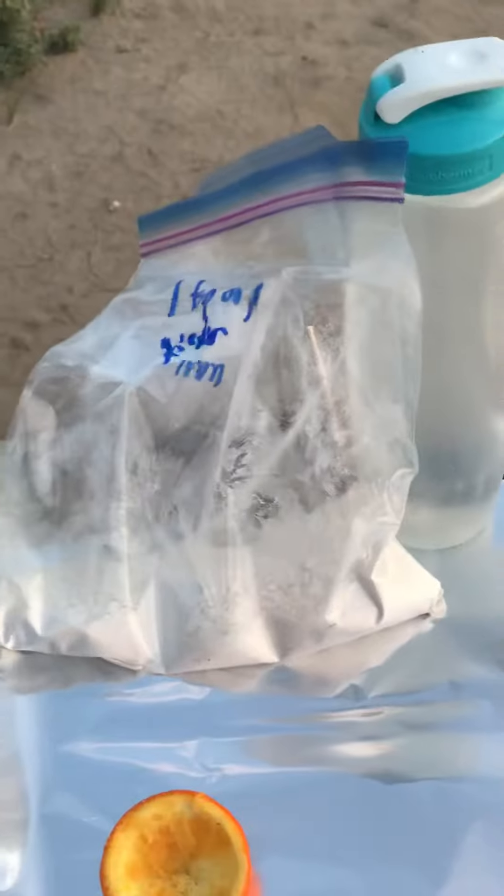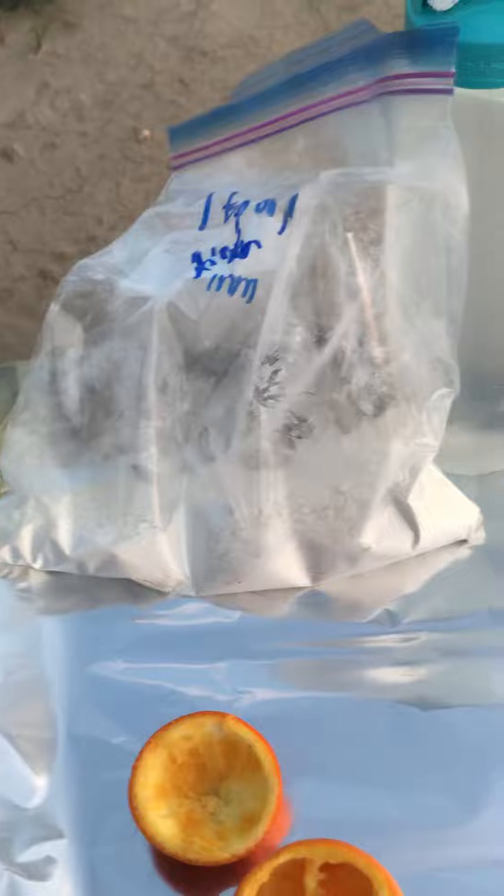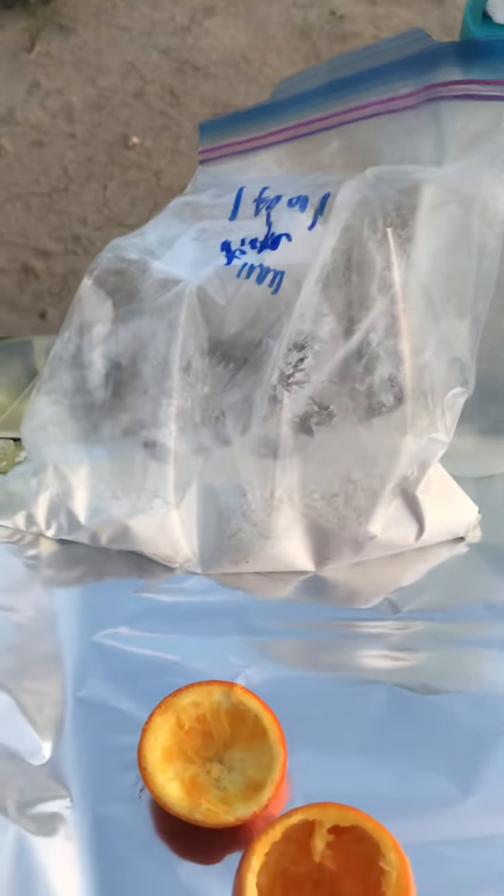I've also got some bannock here that's in various stages of being made. I need to add water and a little bit of oil. And then what I'm going to do is wrap it around a stick — it's a very traditional way of making it, and I'm going to roast it that way.